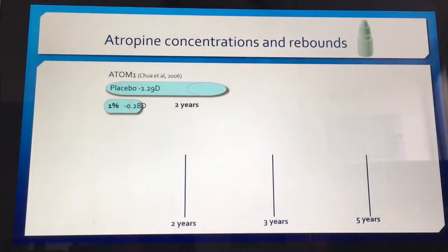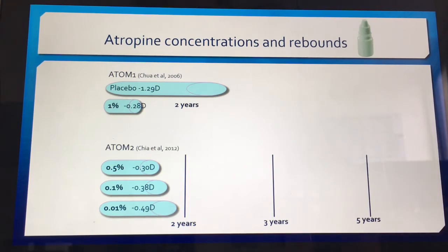Let's talk about three key atropine studies. First was the ATOM1 1% study, which occurred about 11 years ago, and it found that compared to a placebo, 1% atropine showed a very impressive myopia control effect of around 80%. Then there was the ATOM2 study, published in 2012, which showed a similar trend — the higher the concentration of atropine, the better the myopia control effect. Over a two-year period, 1% showed about 80%, while lower concentrations had reducing amounts of efficacy.